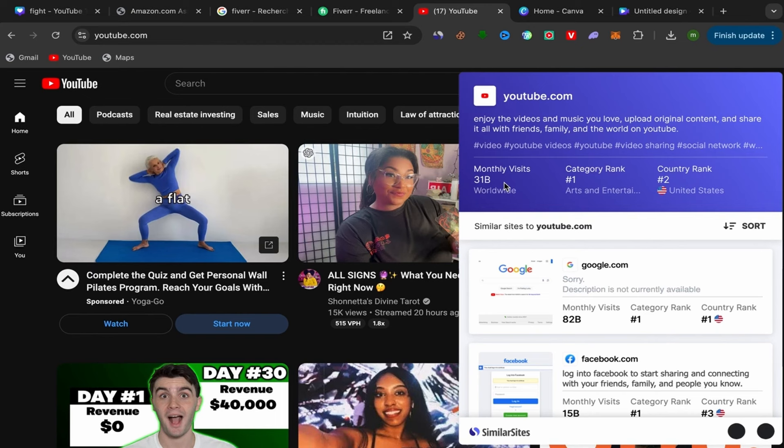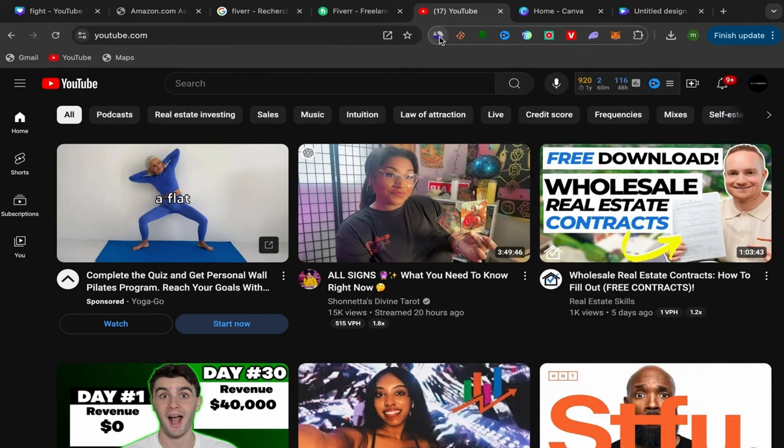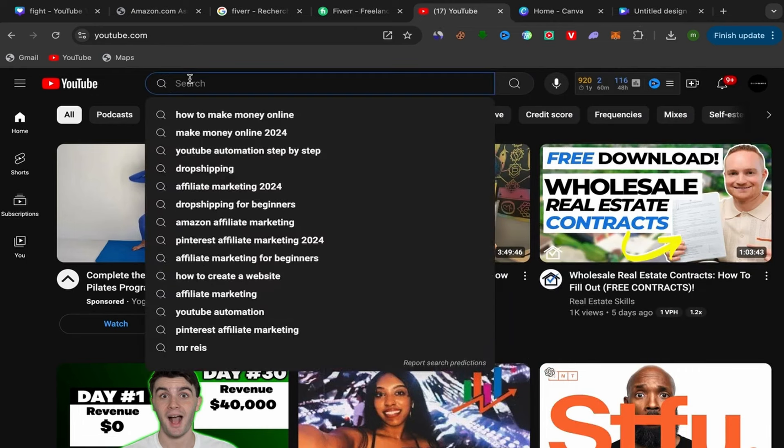Millions of people are searching for services, products, topics, and so much more on YouTube. YouTube is the second largest search engine after Google — Google is number one and YouTube is number two. You really need to know the potential of YouTube. Open your YouTube homepage and click on the search bar. We will use YouTube search to see what people are searching for.